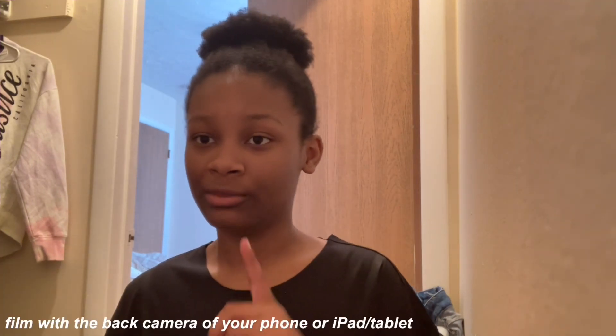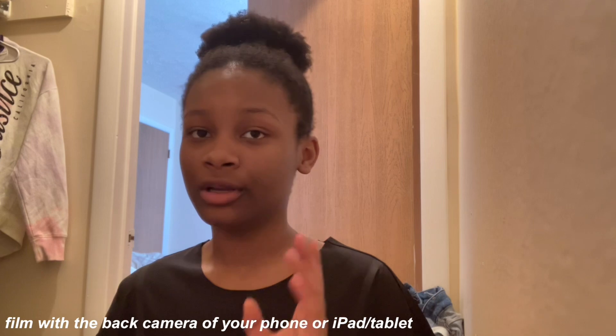A mini tip: film with the back camera of your phone or iPad. If you're filming with your phone using the back camera, it's way easier because it's not heavy. The newer phones might be a little heavier due to everything packed inside, and filming with the back of an iPad is really heavy, but the quality is worth it.